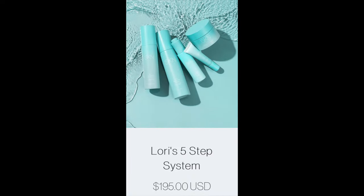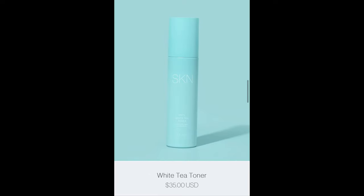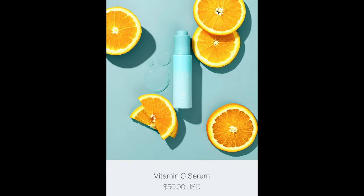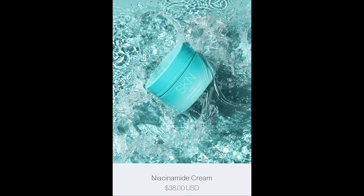That's her skincare line. If it's going to have your face looking like Lori's — her face is so clear — it's worth trying. The five-step system is $195. Separately: Goji Berry Cleanser $38, White Tea Toner $35, Vitamin C Serum $50, Peptide Eye Complex $45, and Niacinamide Cream $38.